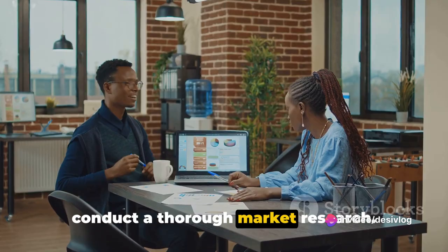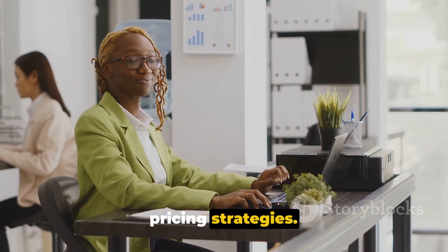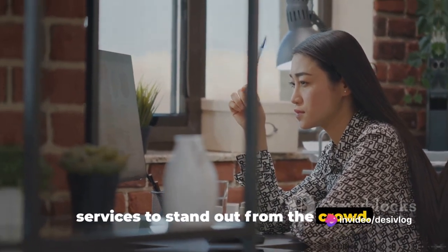First things first, you'll need to conduct thorough market research. This is an essential step to understand your potential customers, competition, and pricing strategies. It's a chance to see what's already out there and how you can differentiate your services to stand out from the crowd.